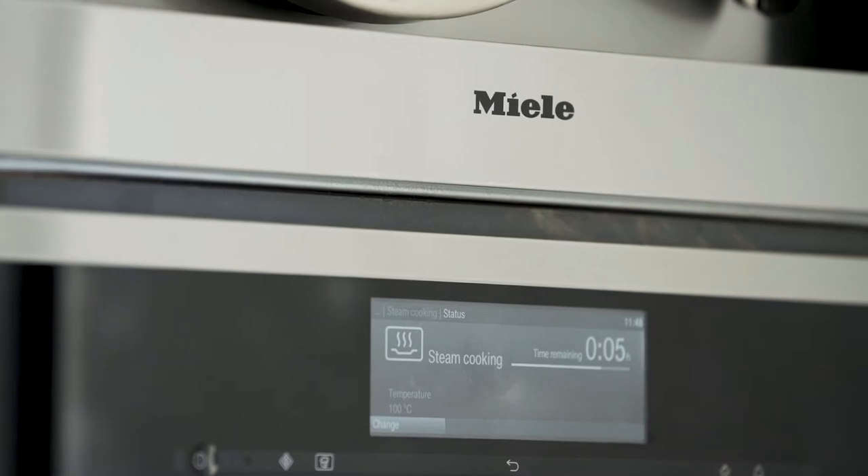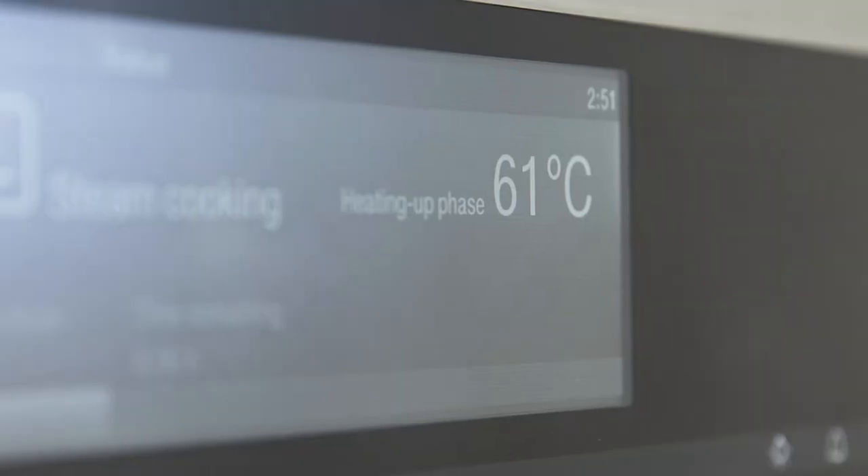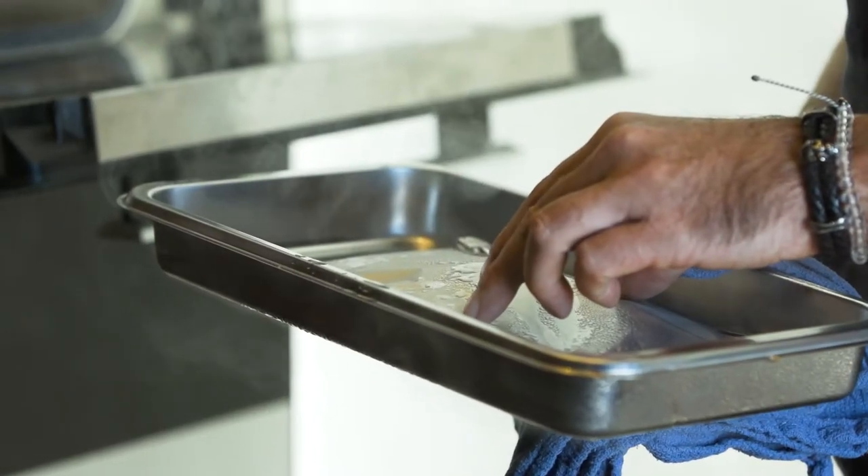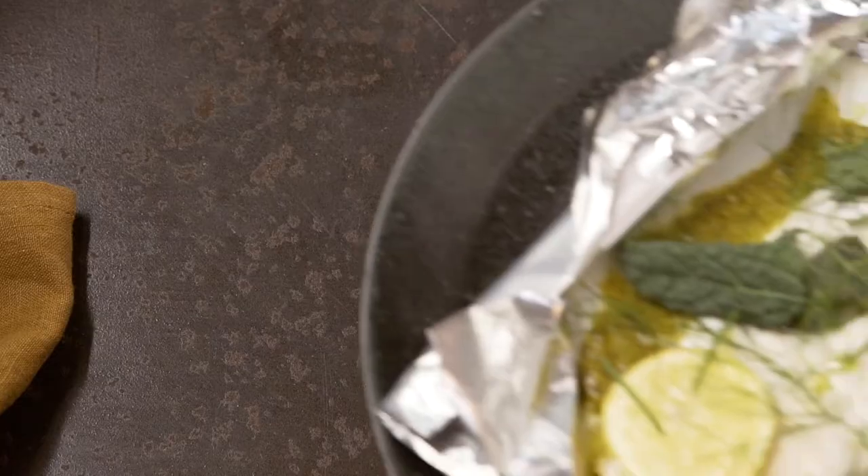I like using the Miele steam oven because it's so versatile. When you're cooking with kingfish, it's slightly denser so you can use a higher temperature. Where we've got snapper fillets, we can actually drop the temperature down to maybe 85 degrees and get really delicate, beautiful fish.